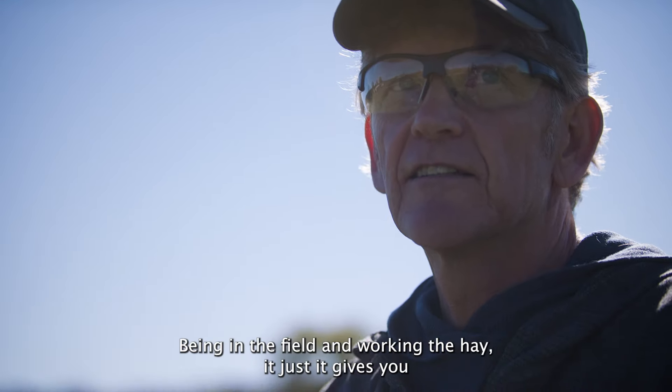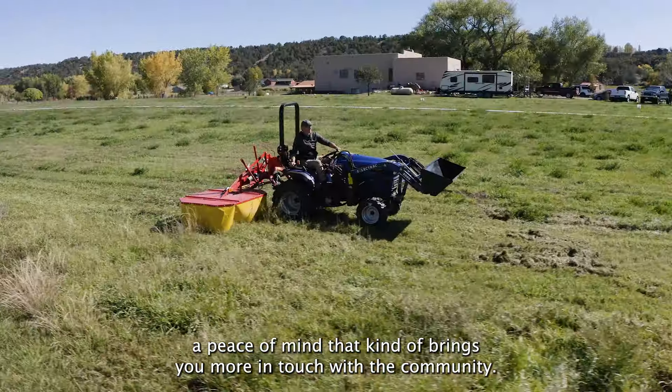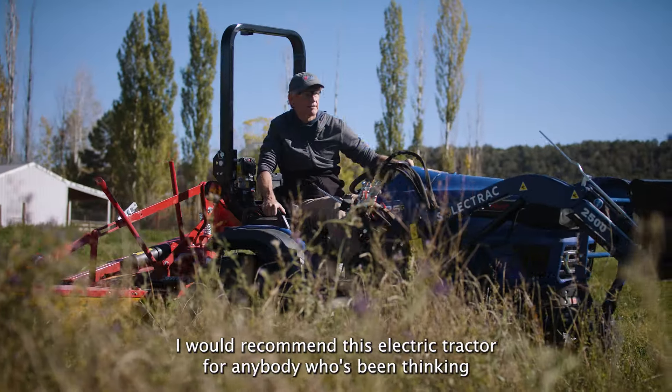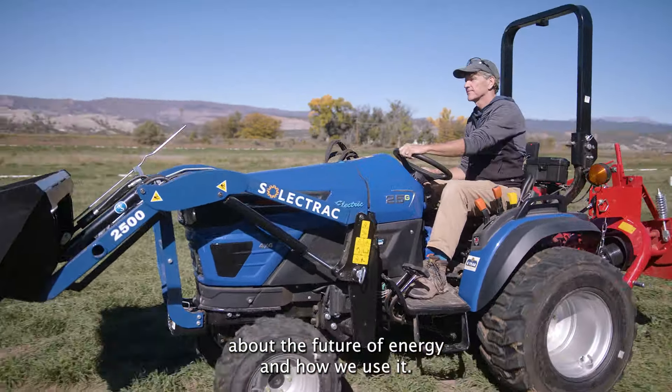Being in the field and working the hay gives you a peace of mind that brings you more in touch with the community. I would recommend this electric tractor for anybody who's been thinking about the future of energy and how we use it.